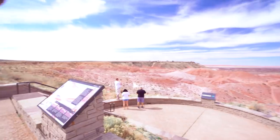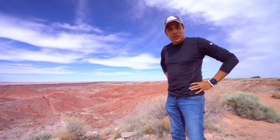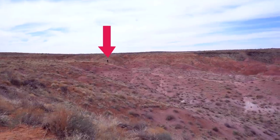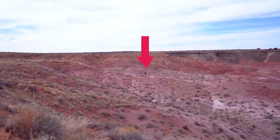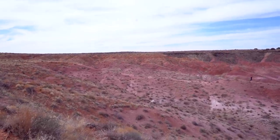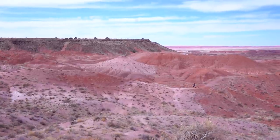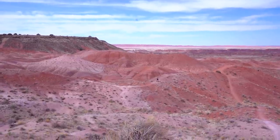Welcome to the Petrified Forest! The Petrified Forest is known for this painted desert landscape. Daniel decided he wanted to race down the little mountains — I think he forgot he has to come back. Yep, definitely forgot he has to come back.